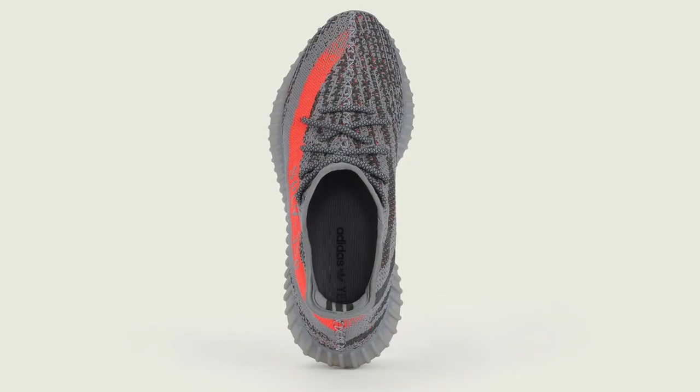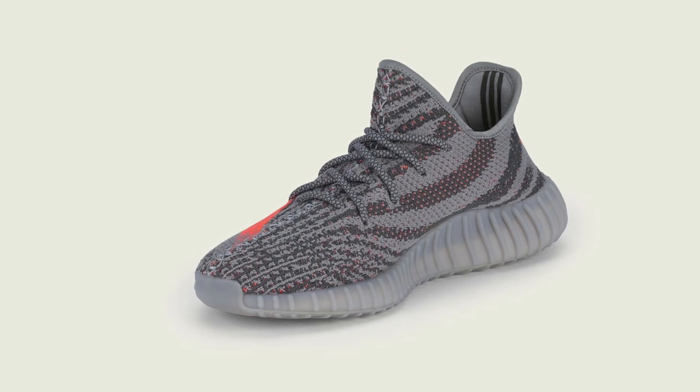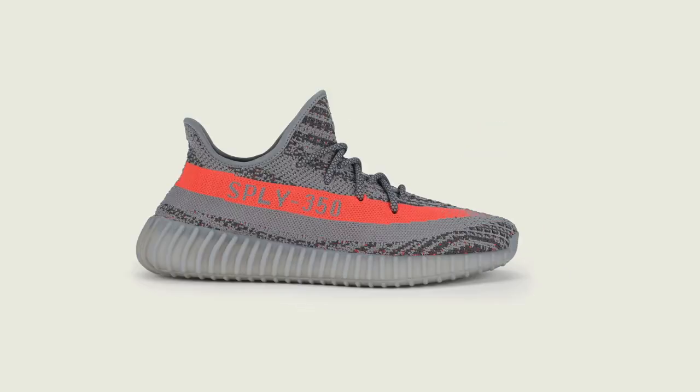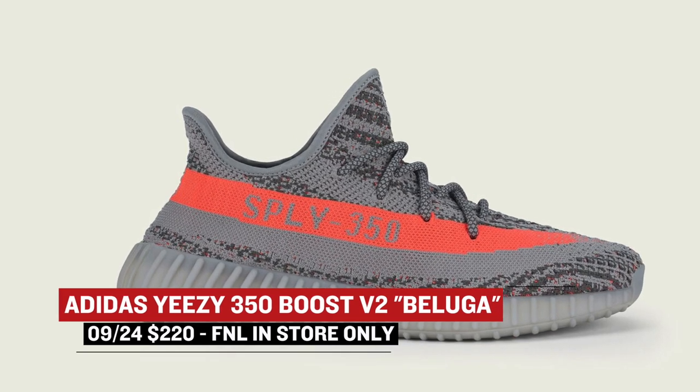On the Adidas side, of course, we have the Yeezy 350 Boost V2 Beluga. This marks the second wave of the Yeezy season and, like the last model, will be quite difficult to pick up. Finish Line will actually have pairs of these as well, but they will only be offered in store. I'll add a link down below for the details — and as I'm sure you already know, these will cost you $220.